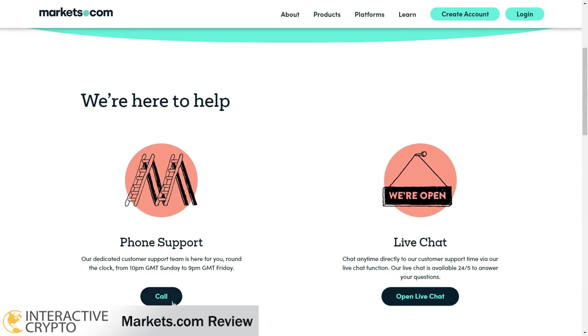To contact the support team, you can use the phone support option available from Sunday to Friday. You can also contact the live chat team, available 24 hours a day, five days a week. The frequently asked questions page provides more information about the markets.com broker. That's the end of this video — thank you for watching the markets.com broker review.